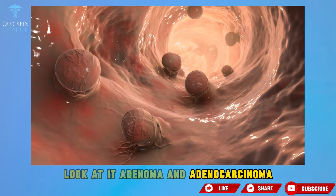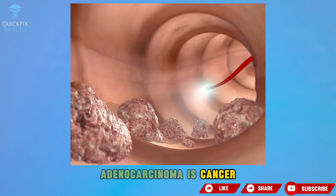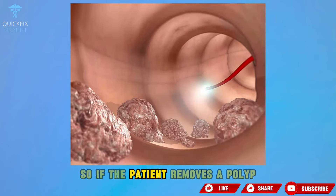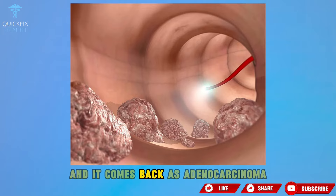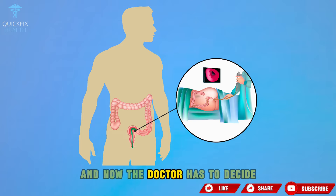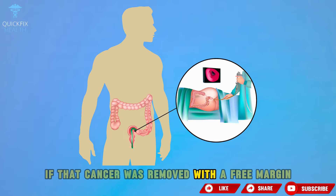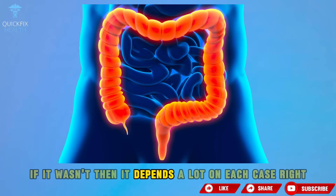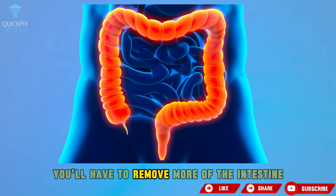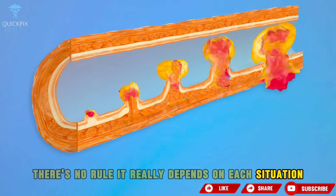Adenoma and adenocarcinoma are two completely different things — adenocarcinoma is cancer. If the patient removes a polyp, sends it to pathology, and it comes back as adenocarcinoma, there was cancer there. Now the doctor has to decide — he has to see if that cancer was removed with a free margin. If not, it depends on each case, and you may have to remove more of the intestine.